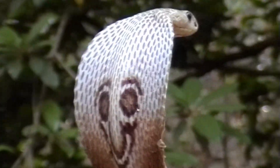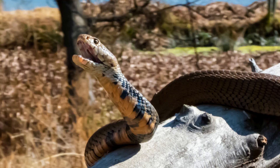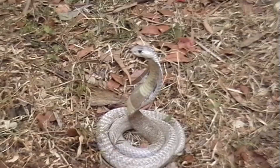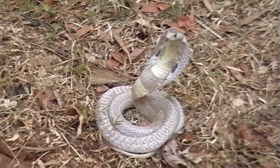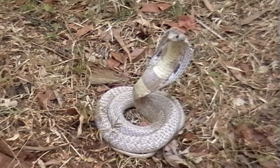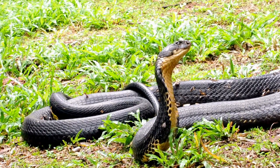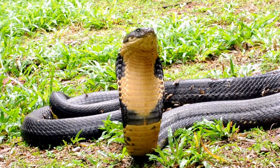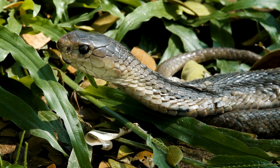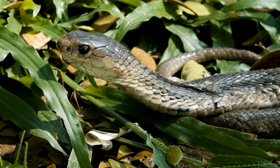There are many species of Cobra, but some of the most well-known include the Indian Cobra, the King Cobra, and the Spitting Cobra. The Indian Cobra is one of the most widespread species, found throughout India, Pakistan, Sri Lanka, and Bangladesh. The King Cobra is the largest venomous snake in the world and is found in forests throughout Southeast Asia. The Spitting Cobra, as its name suggests, is known for spitting venom at its prey and is found in Africa and Asia.